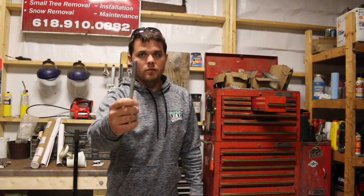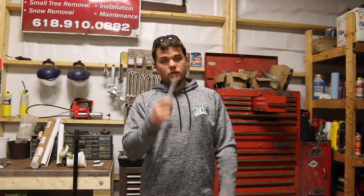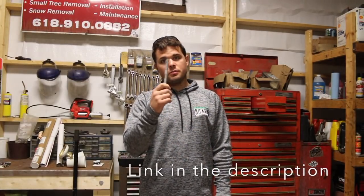So what we do is use these silver sharpies. These make it really nice. If you don't own one of these I suggest grabbing one. They're pretty sweet.